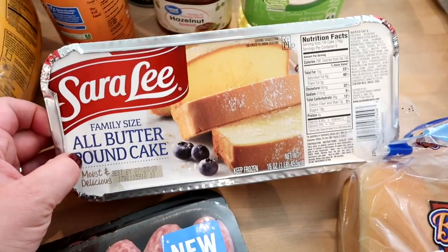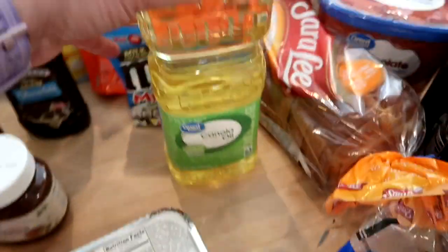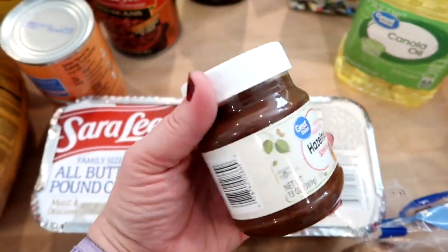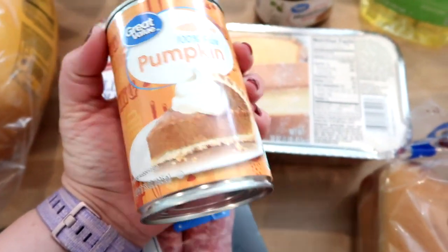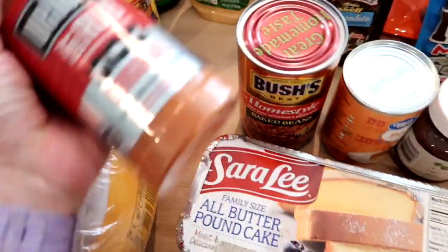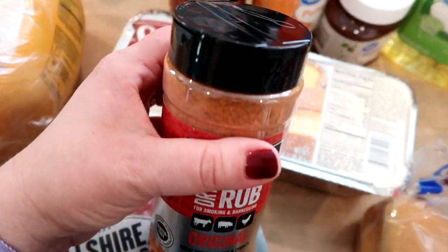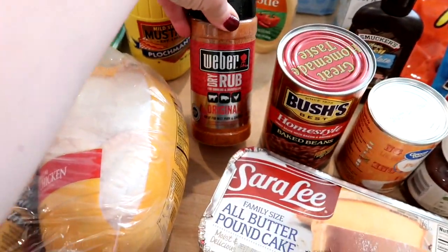I got one pound cake for a Pioneer Woman ice cream cake recipe I'm going to film. I also got some canola oil — I was totally out — I use it for baking and shallow frying. I grabbed some Great Value Nutella, a can of pumpkin for pumpkin chocolate chip muffins, some baked beans to have with the chicken and sausage on Monday, and a Weber original dry rub for the chickens — they didn't have Famous Dave's chicken rub, just pork and rib rub, so I got this instead.